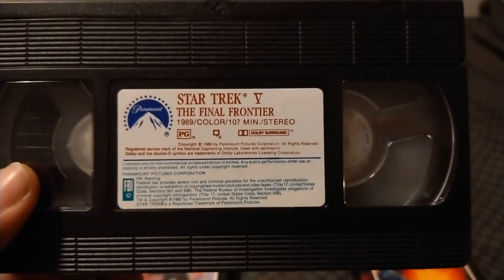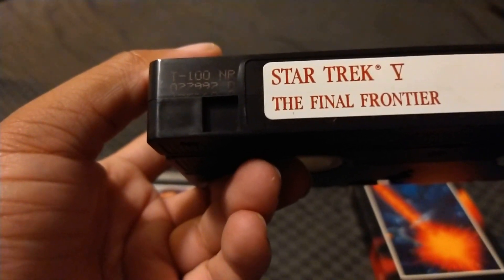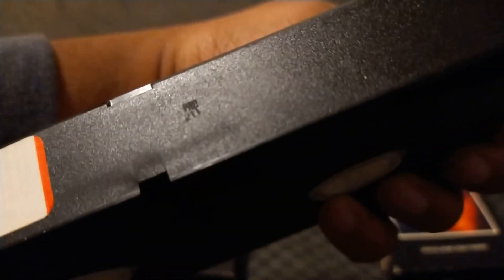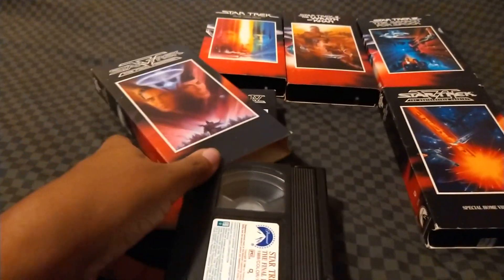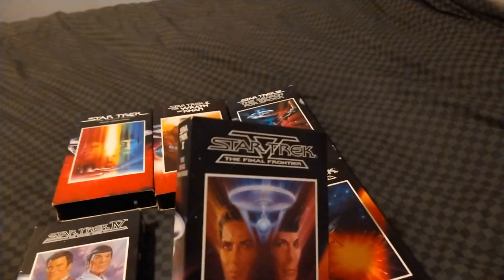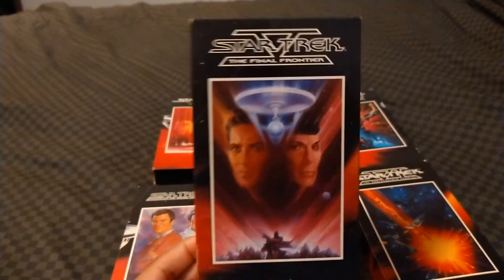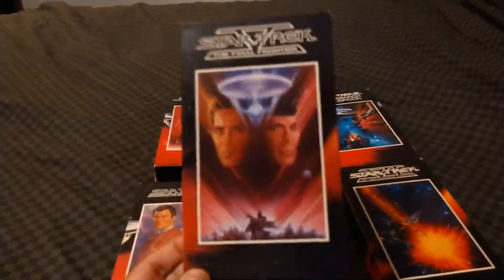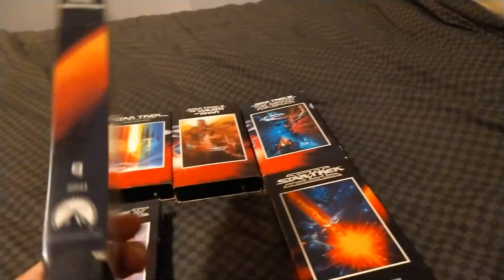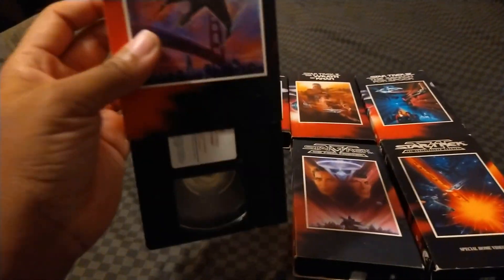Here's the sticker label, and here's the end label. This has a print date of leap year, February 29, 1992, printed in the 11th week of 1992. Star Trek V: The Final Frontier has the Paramount Communication feature presentation logo from 1989, the warning screen, the 1987 Paramount Pictures logo, and then the film. After the film, it has the white screen of death and clicking tone. Same with Star Trek IV: The Voyage Home.